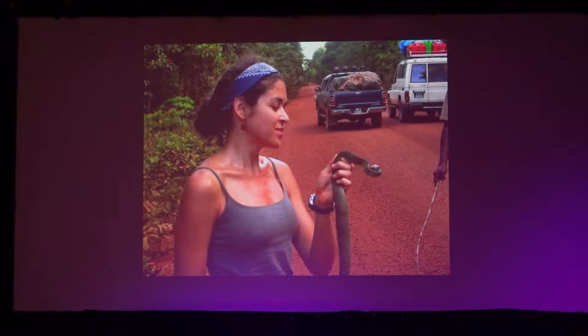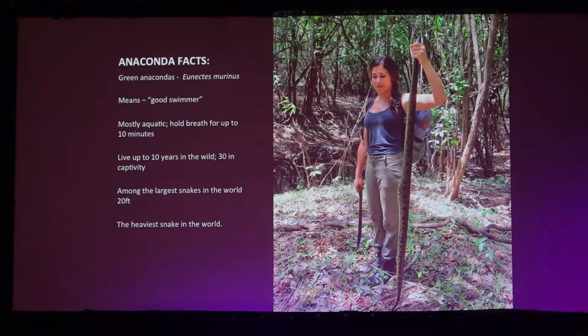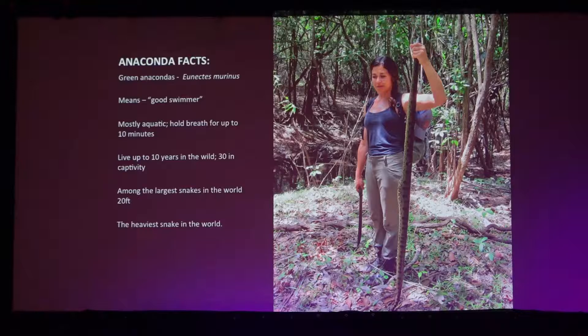The star of the evening: the anaconda. There are four species; the largest is the green anaconda, most often depicted in movies. They are more aquatic than terrestrial. When you see them on land, it's usually because a female has eggs or they're digesting food. Most often they're in the water — you'll see just their nostrils sticking out, hanging out, because they have a great sense of smell and sight, and that's usually how they hunt their prey.